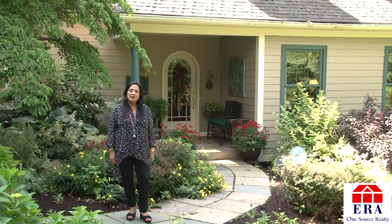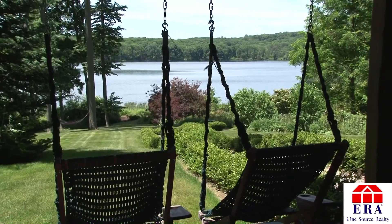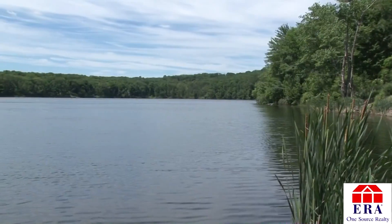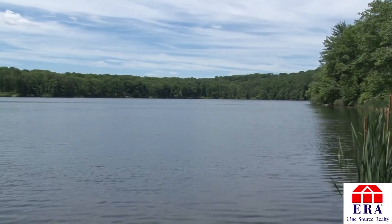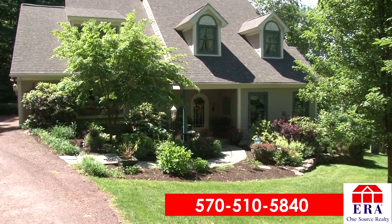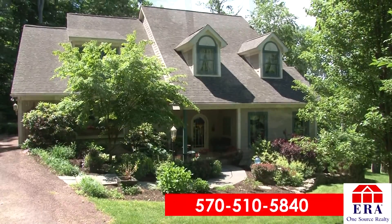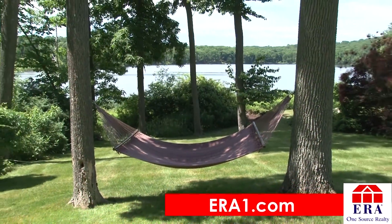This home is located in the desired Abington Heights School District. This lakefront oasis is just minutes from everything you need including shopping, school, and the highways. If you would like a personal tour of this magnificent home, call me at 570-510-5840 or visit our website at era1.com.